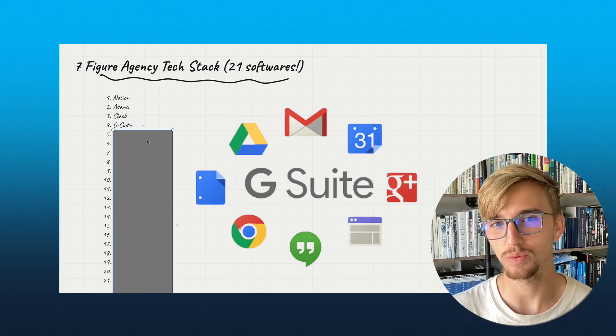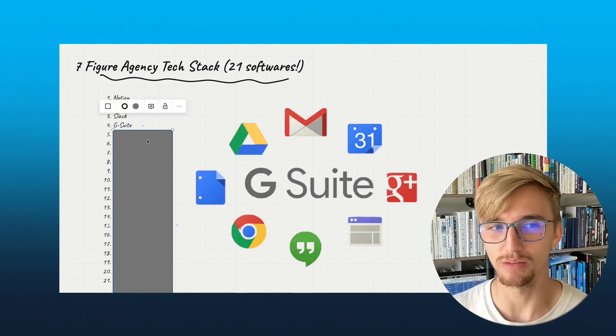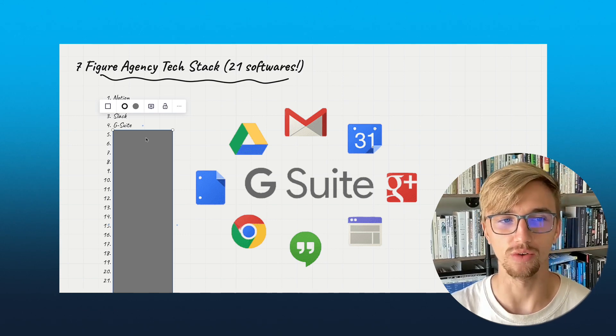Number four is G Suite. I think everybody uses G Suite. We have Sheets, we have Gmail. Phenomenal fan of Google.